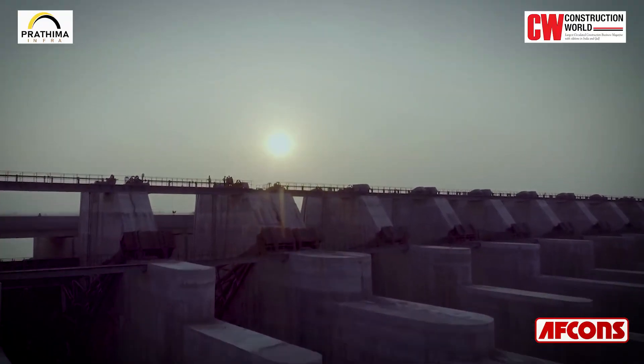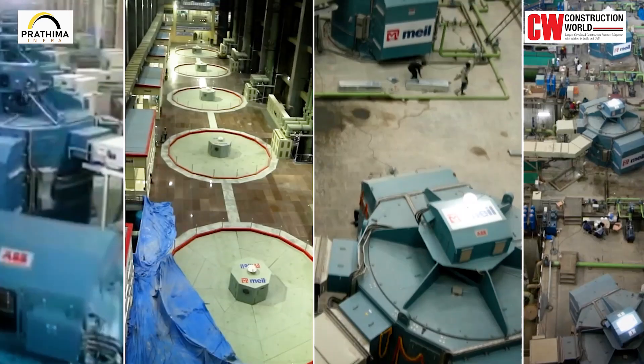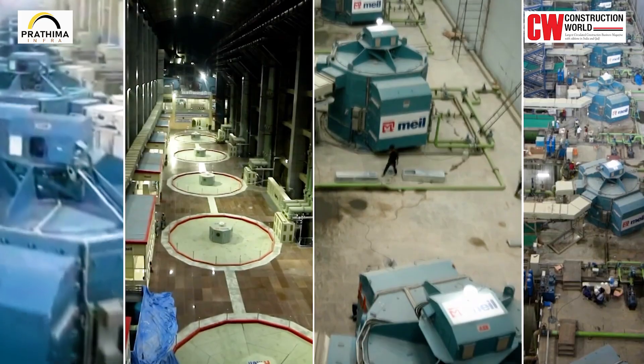The pumps are considered the heart of an irrigation pump house, and we were under tremendous pressure to perform well. The major benefit is no doubt being part of such a huge irrigation scheme, considered the largest multi-stage irrigation scheme in the world. The project comprises three barrages — namely Medigadda, Annaram and Sundila — all of them having their own unique construction story.